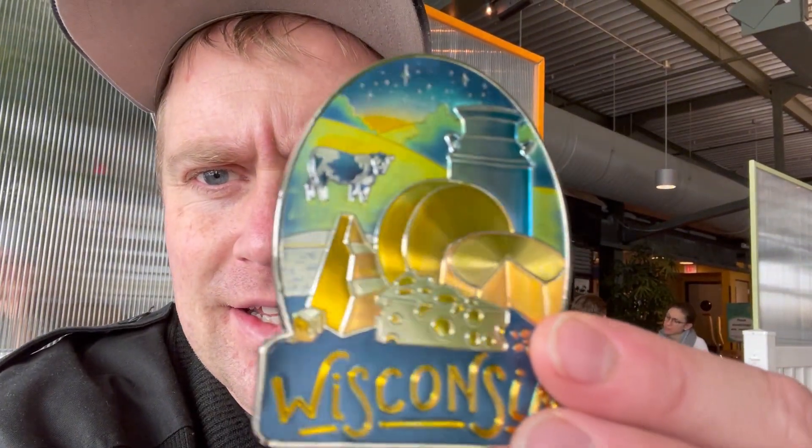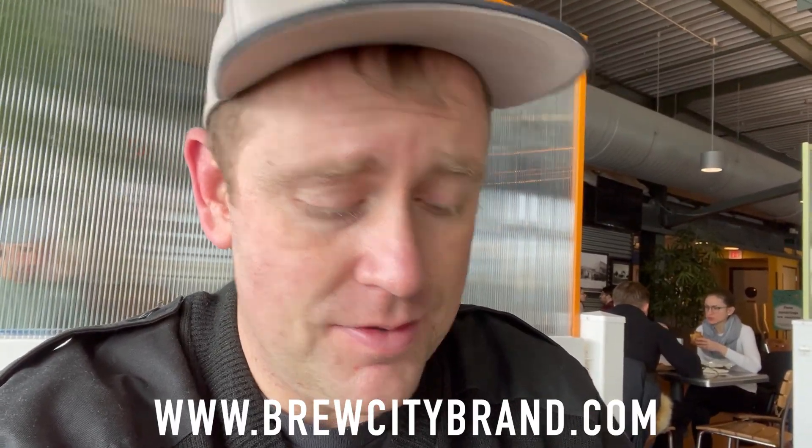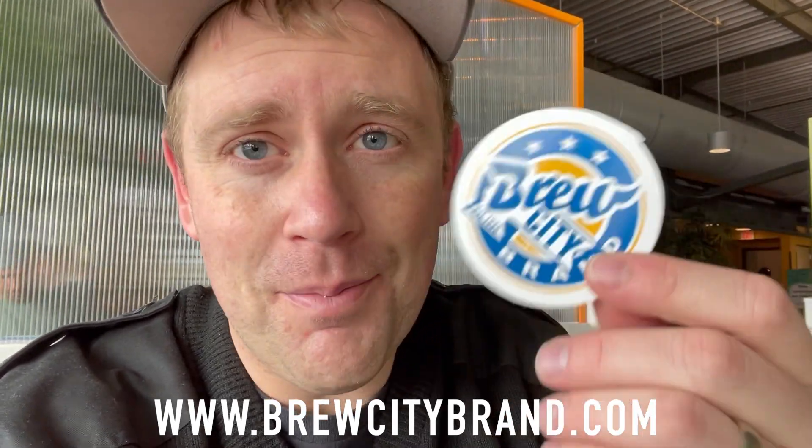I just got some things I couldn't resist. One back over at Brew City was this sweet magnet — Wisconsin cheese, why not? It looks pretty sweet. I like to collect magnets; they're easy to throw in the suitcase and bring home. They're super nice over there — go check them out at brewcitybrand.com, you can check them out on Instagram as well. They gave me a free sticker and I'll throw it on my luggage or my toolbox. Super nice people — go check them out here at the public market.